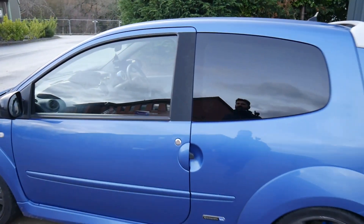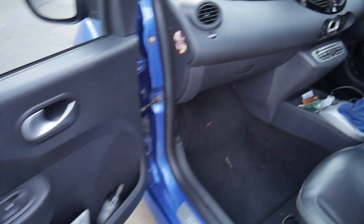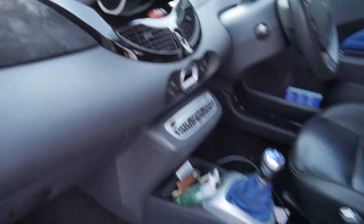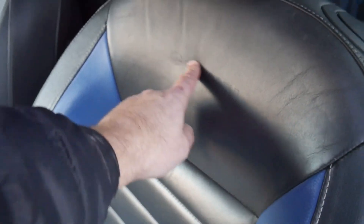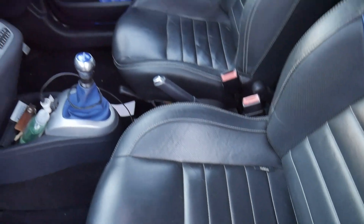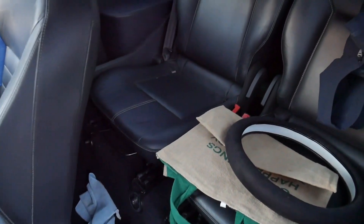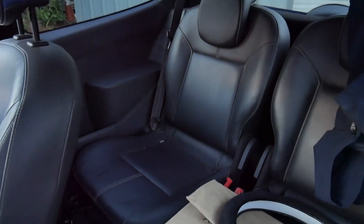Inside, the leather seats aren't too bad to be fair — you've got blue stitching. For some reason they've put a flock dash on which has got to come off. The seats, considering it's had 11 owners, have 'Gordini' across them; I've cleaned mine and the steering wheel because they were gipping. The back seats are actually mint — the leather seats in the back are really clean.